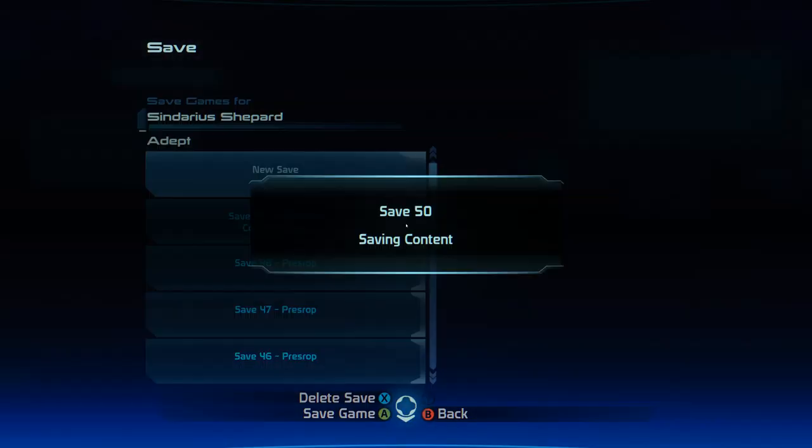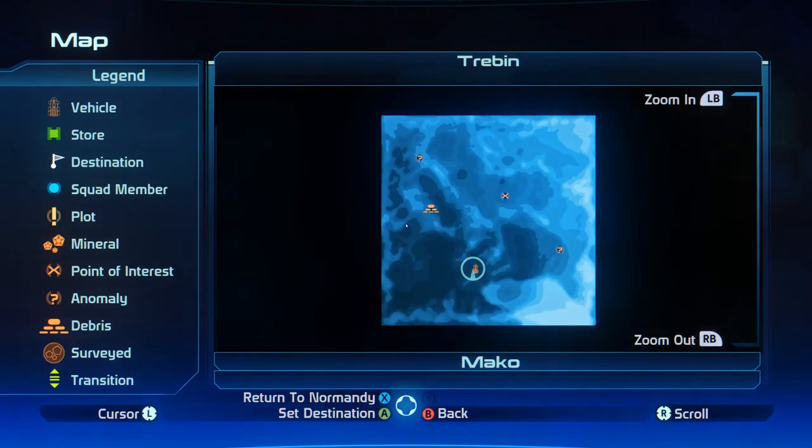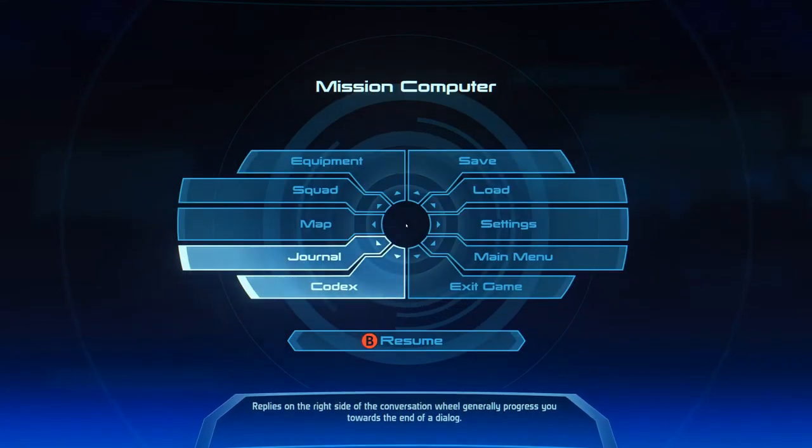Let's do a save. Let's bring up the map. We have an anomaly — the research base, some debris, and another anomaly. We'll go over here to this first anomaly.